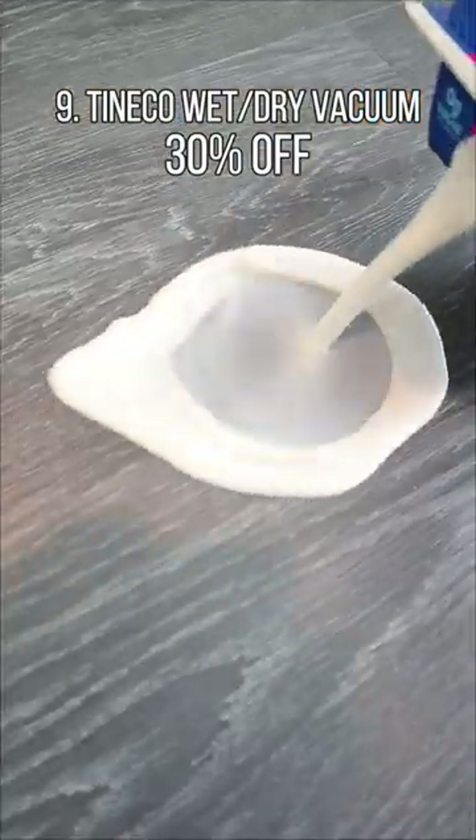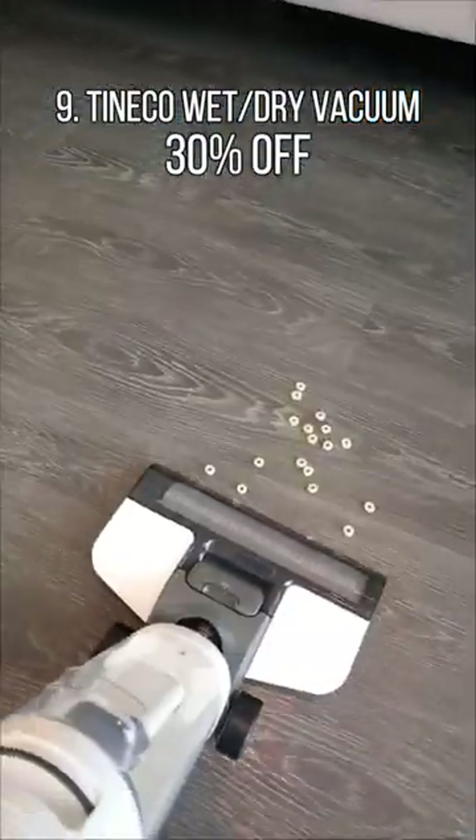This Tineco iFloor 3 suctions up spills and mops floors clean at the same time and vacuums up any mess.